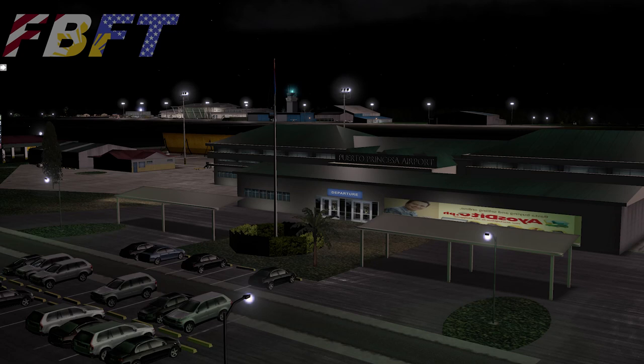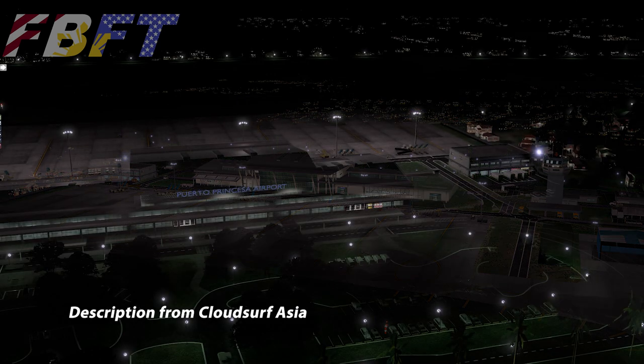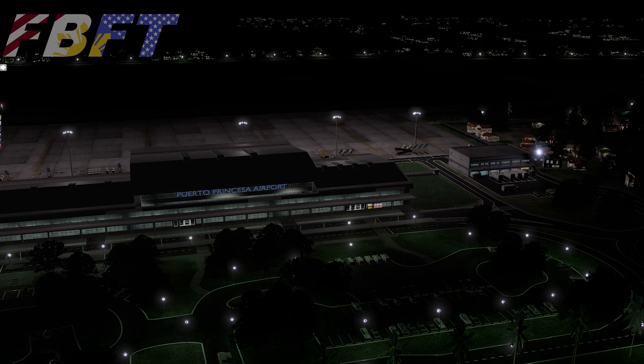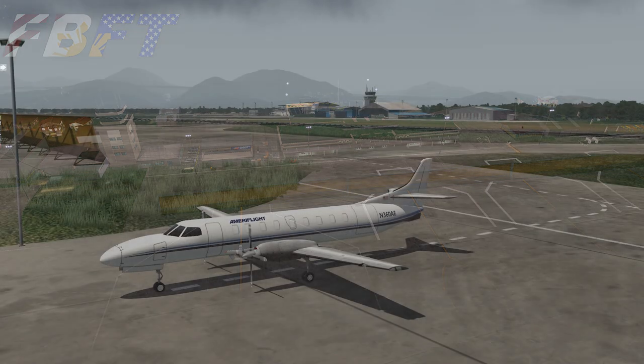As we take a look at the scenery, it includes highly detailed scenery where data is available, full custom hand-placed objects, facades, autogen, and vegetation, custom HD ground textures representing the current airport, PBR ground textures, and the new terminal building.